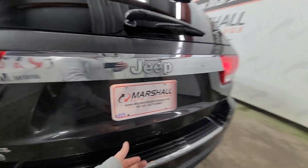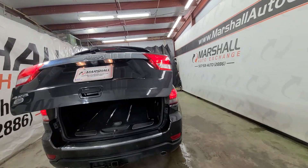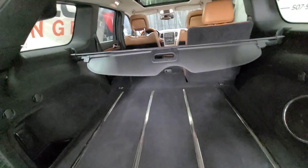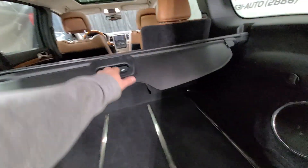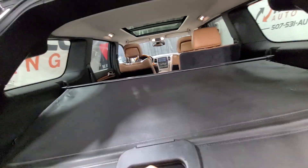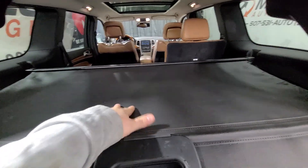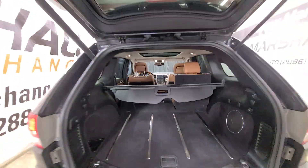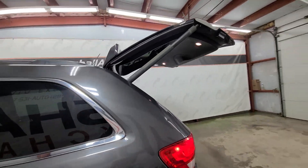Power liftgate — all you've got to do is gently pull this handle here and the liftgate will go up. Lots of cargo space back here, lots of room. The power liftgate button is right here. You also have the cargo cover — so when you have the seats up, if you've got some valuables back here you want to keep covered, just pull that back and it'll keep your stuff hidden, which is a nice feature. Then just push the liftgate button and down it comes.